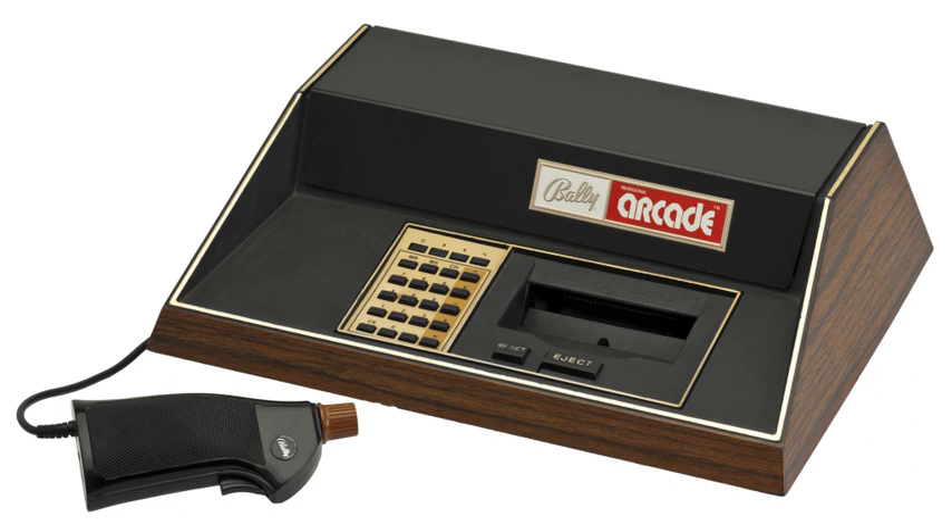Originally referred to as the Bally Home Library Computer, it was released in 1977 but available only through mail order. Delays in production meant none of the units actually shipped until 1978, and by this time the machine had been renamed the Bally Professional Arcade. In this form it sold mostly at computer stores and had little retail exposure. In 1979, Bally grew less interested in the arcade market and decided to sell off their consumer products division, including development and production of the game console.